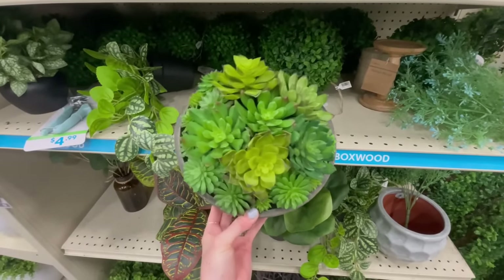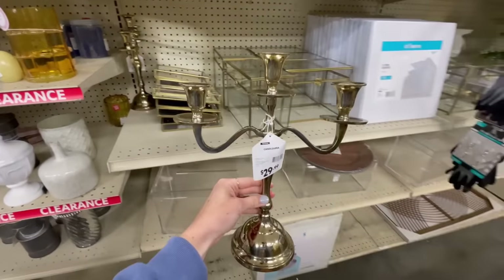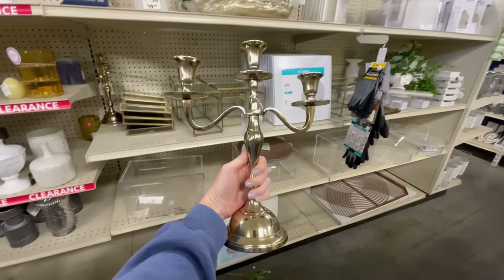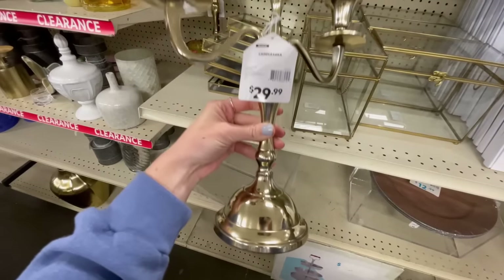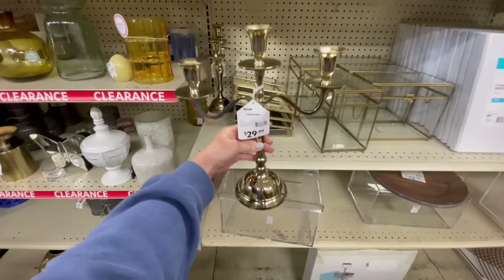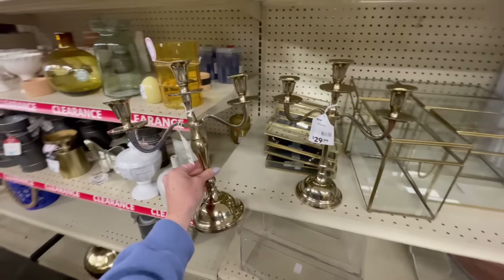I love this candelabra — it's only $30. You could get two and put them on a dining table to instantly make it feel elegant for a dinner party. The tone of the brass looks truly vintage, which I really like. I actually see two of them here, which is very tempting.